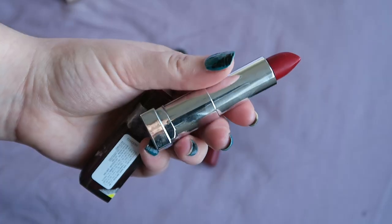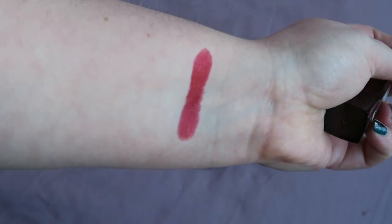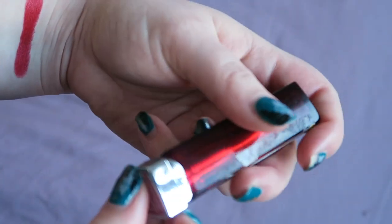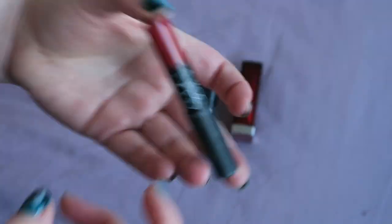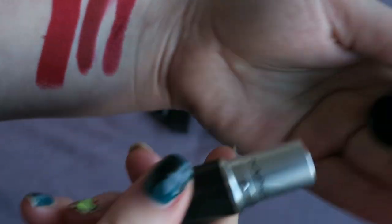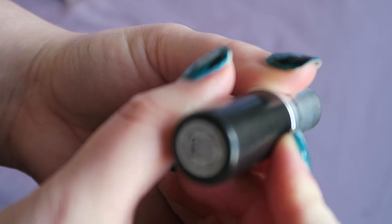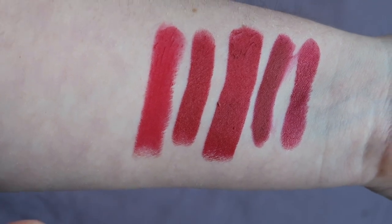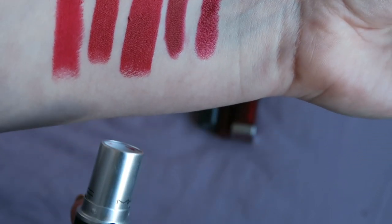These are my true reds. First up is Maybelline Pleasure Me Red — I really like the colour but I don't like the packaging, so it's a contender for decluttering. Then there's NARS Cruella, MAC Russian Red Classic — and I'm feeling like Cruella might have actually belonged slightly in the deeper reds, but we've sorted it here so we're going with it. Then NARS Rita from the Audacious line, and lastly MAC Ruby Woo — another classic and probably the brightest of these reds.